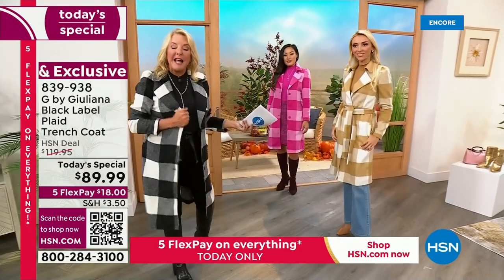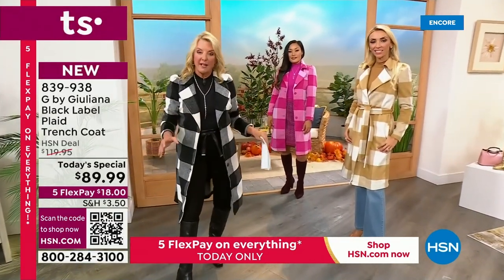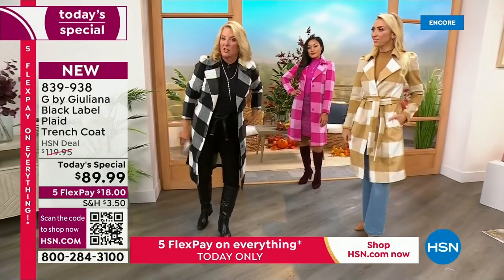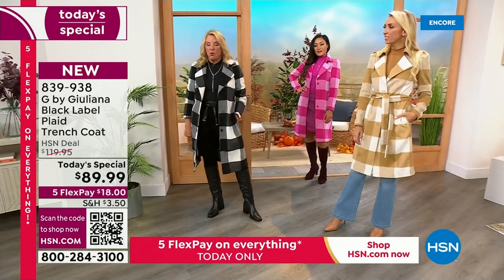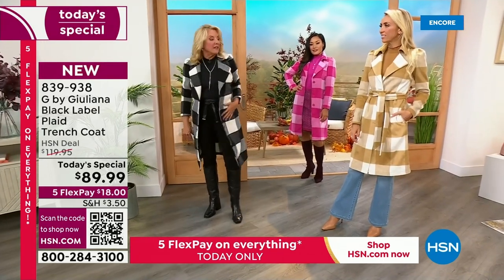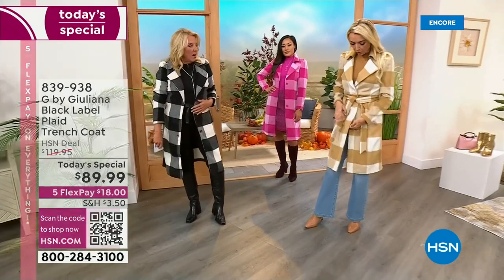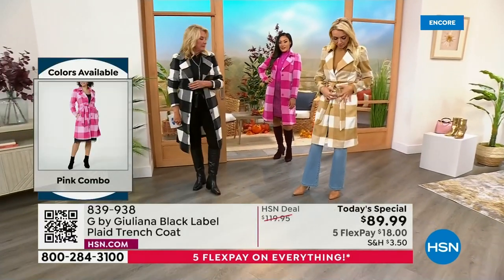If you want the black and white, that is the most popular right now. For those of you picking it up, congratulations — it's the perfect time to order this. Love the deep pockets, love the beautiful buttons down the front — gorgeous buttons, all dyed to match.